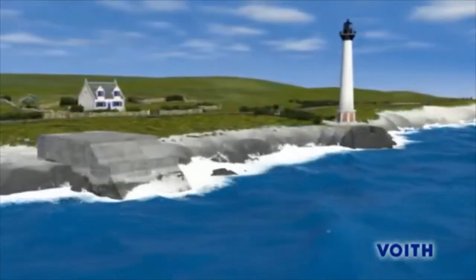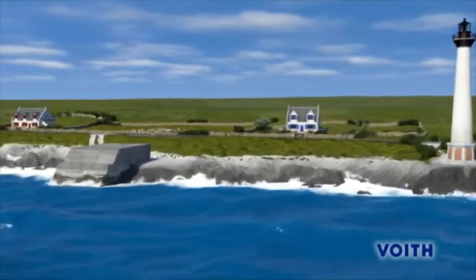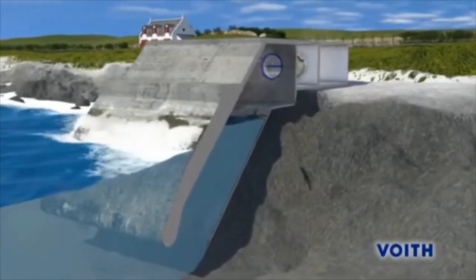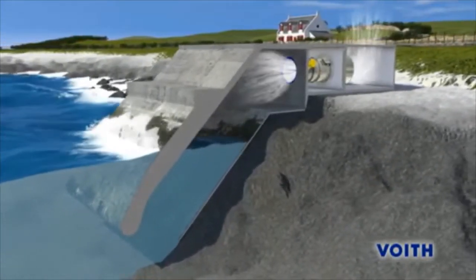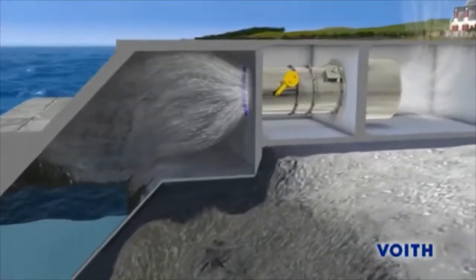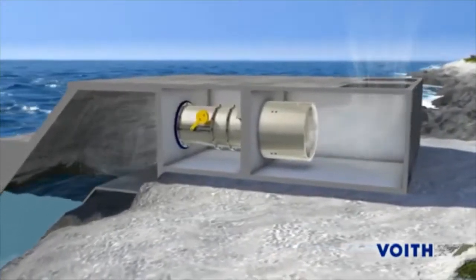Voigt HydroWaveGen is developing technologies to convert this inexhaustible energy into electric power without the emission of harmful greenhouse gases. The operating principle of this wave power station is as simple as it is ingenious. An enclosed chamber has an opening beneath sea level, which allows water to flow from the sea to the chamber and back. The water level in the chamber rises and falls with the rhythm of the waves, and air is forced forwards and backwards through the turbine connected to an upper opening in the chamber. As it is compressed and decompressed, the air flow has sufficient power to drive the Wells turbine.